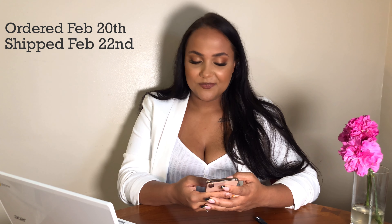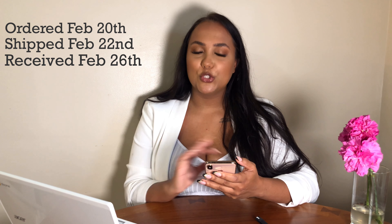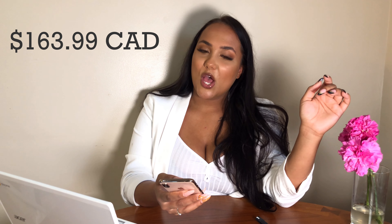So I ordered my Ancestry DNA kit on February 20th of this year. It shipped on February 22nd. I received my DNA kit on the 26th, so it shipped super fast — less than a week, which is awesome. I paid for my Ancestry DNA kit in total with shipping — I think I chose the better shipping option — it came to $163.99 Canadian. It's a little pricey but I was just so curious to do it.